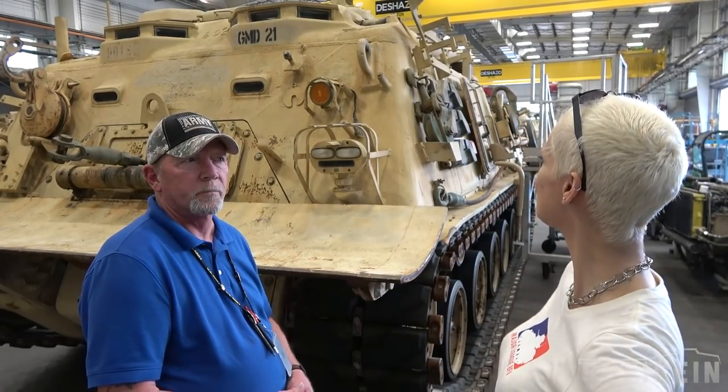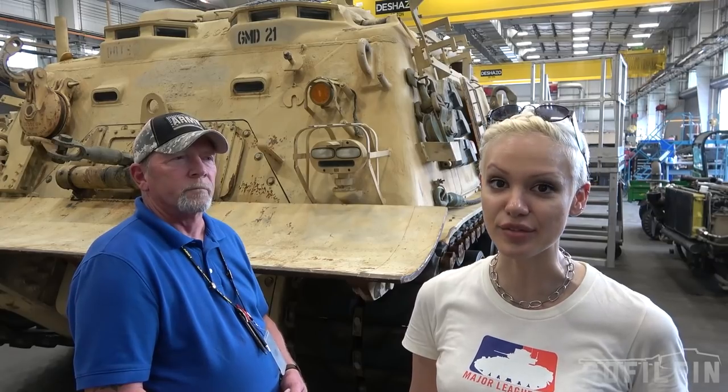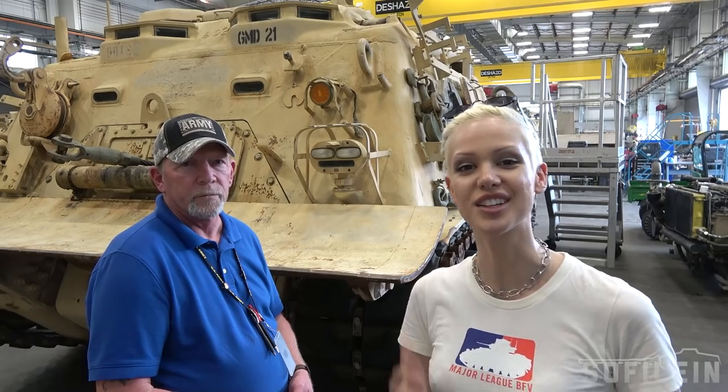Hey guys, welcome back. I'm here with the maintenance supervisor at FMX Fort Benning, and we're in for some of my favorite content. We're going to show off two of the M88s they have here as part of their work maintaining the motor pool for the U.S. Army. I'm going to turn the camera over to the sup and he's going to walk you through not only this vehicle but a little bit of his experiences, his service, and some details you might not know. Let's check it out.